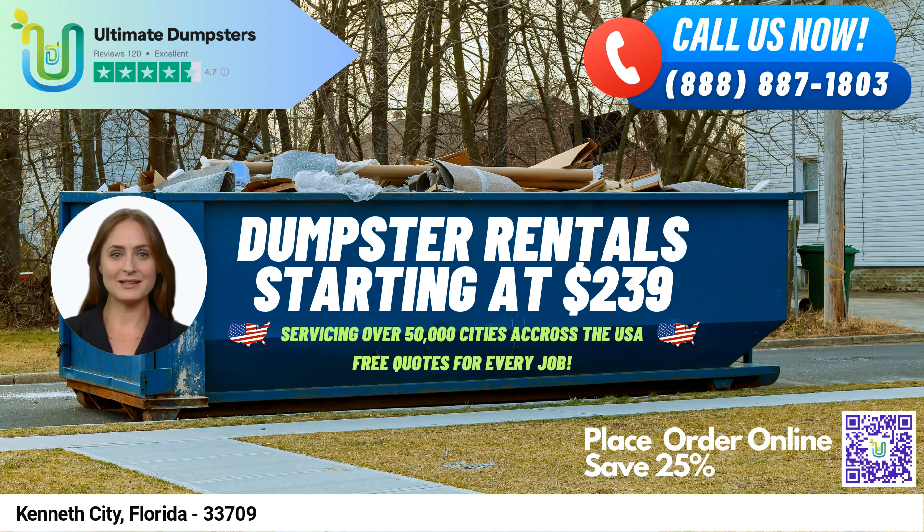Our flexible and affordable pricing, free quotes and estimates for every job and customer, and same-day delivery when orders are placed in the morning make us the perfect choice for your dumpster rental needs.